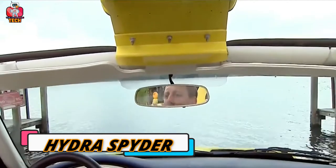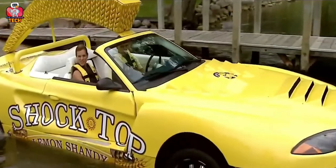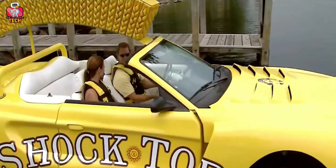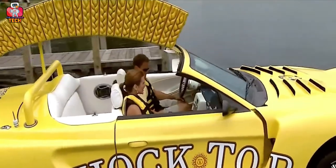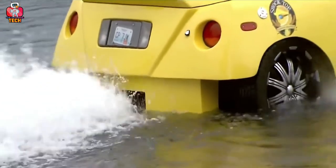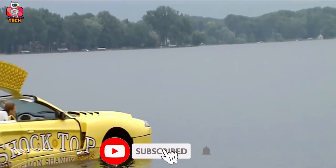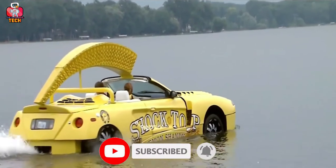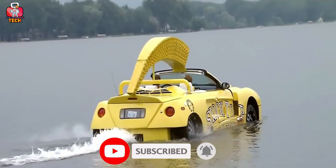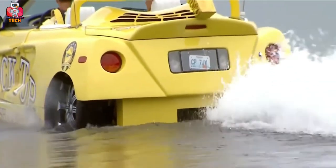Hydra Spider. Coming towards another great vehicle, we have the Hydra Spider — one of the most amazing cars that looks like a sports car but is something different. You can take this car to the water, and not alone — you can take your friends with it. There is a special feature: its wheels can go up whenever the car gets into the water. Everything in this car is amazing. Now you can take your friends along while having an amazing experience.